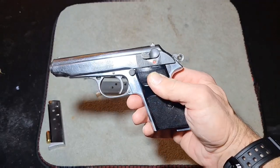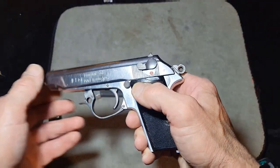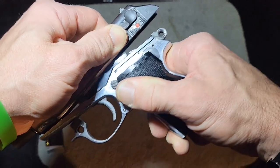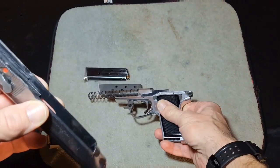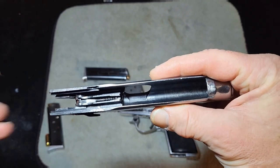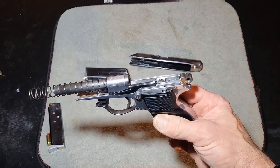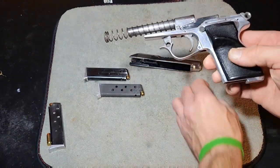So the way you take this down — you pull down your trigger guard, pull it down like that, pull your slide back and up, let it off, and that's how you break her down. Really easy. It is just like a Walther PP as a matter of fact — real easy takedown.